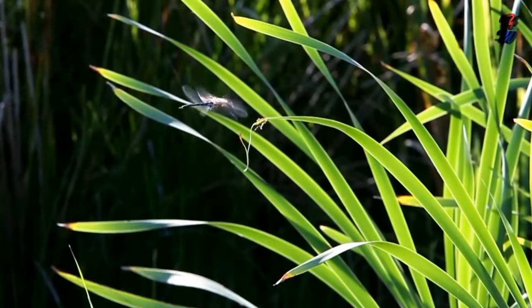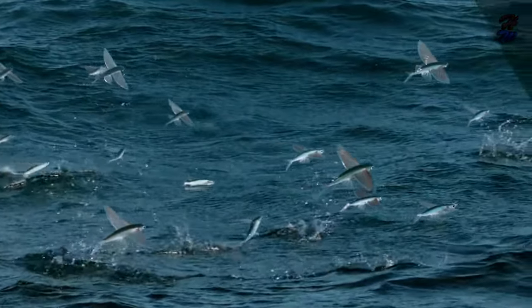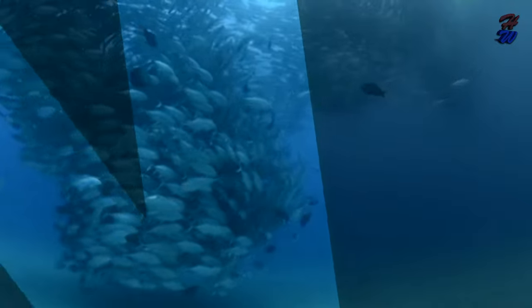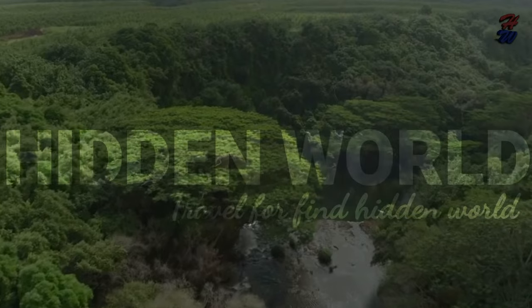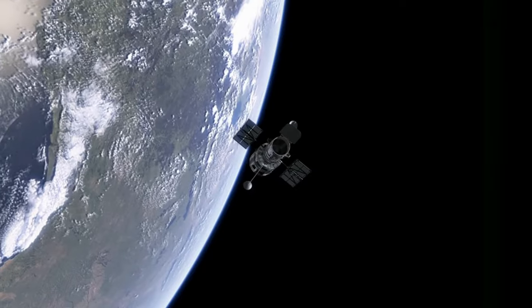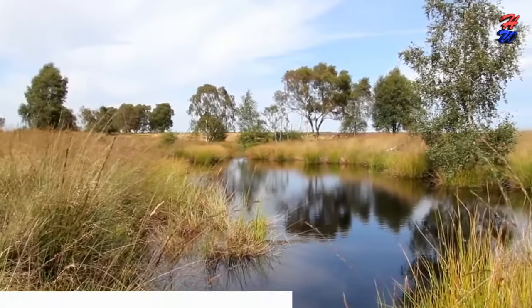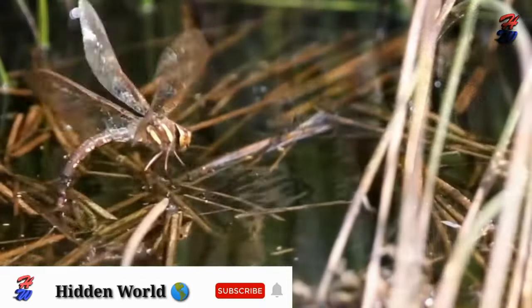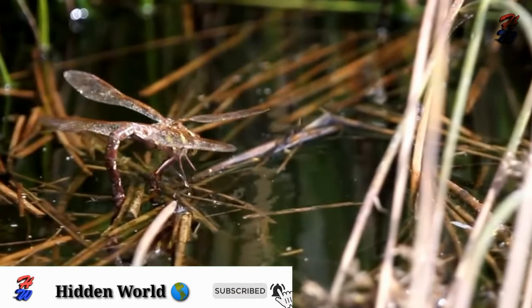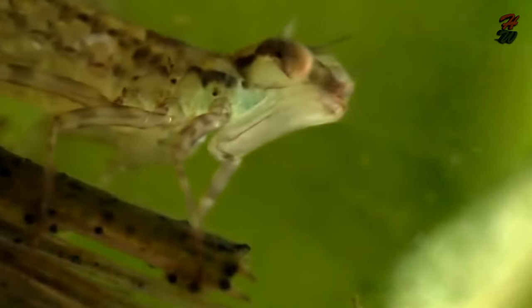The Reproduction Cycle of a Dragonfly. Adult dragonflies live near healthy bodies of water, such as streams, lakes, ponds and waterfalls. Antarctica is the only continent not inhabited by dragonflies.